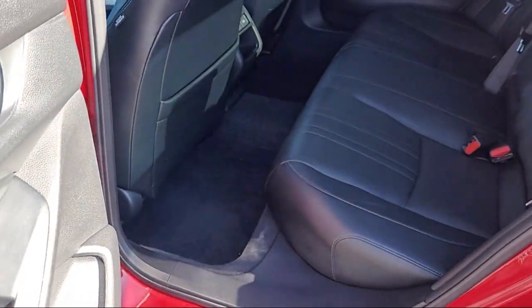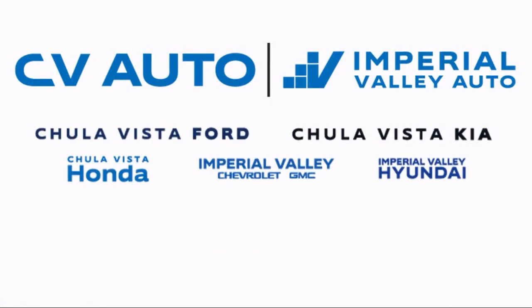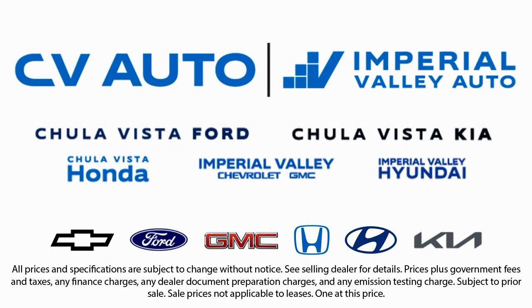We take pride in our fully bilingual staff, ensuring that every customer feels comfortable and understood. We also carry a large selection of specialty and premium vehicles, with one of the largest inventory selections in Southern California. So come see us today and drive home in the vehicle that is just right for you.